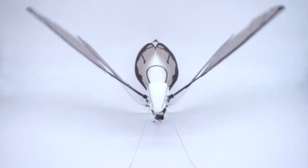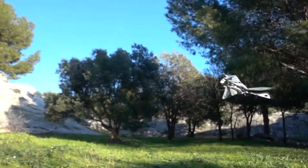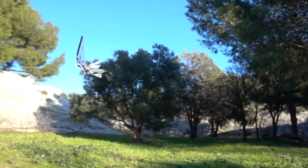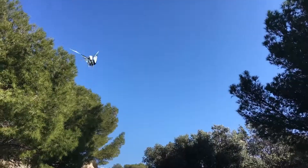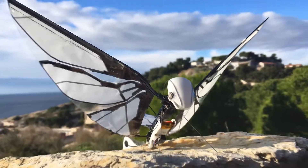MetaFly has wings that enable it to fly just like winged animals do, so it can maneuver just like winged animals do. Technically, it's not a drone — it's an ornithopter. But really it's more than that. It's a MetaFly.